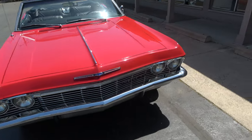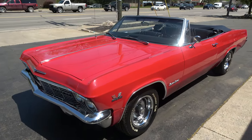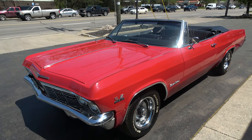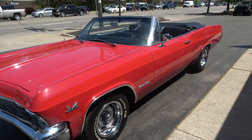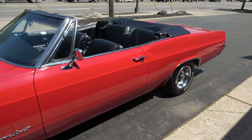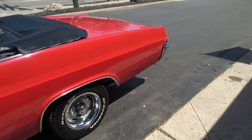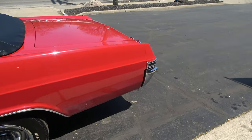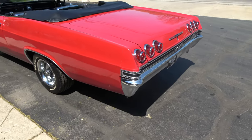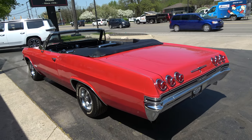Today we're going to take a look at just an absolutely stunning 1965 Chevrolet Impala SS convertible. Beautiful rally red paint, it's got all new black vinyl interior. It has got a 396, 375 horse big block underneath the hood, Muncie 4-speed. I love this body style — this is a killer car.